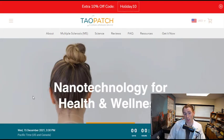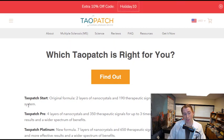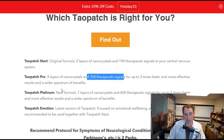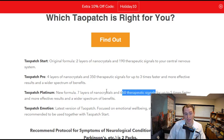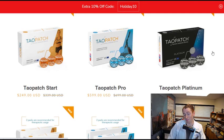You can check out the tau patch website for some of their marketing materials and testimonials. There are actually different versions of tau patch. The original is the tau patch start, which has two layers of nanocrystals and 190 therapeutic signals. There's the more advanced tau patch pro with four layers of nanocrystals and 350 therapeutic signals, and even the tau patch platinum with seven layers of nanocrystals and 650 therapeutic signals. These are quite expensive — the original tau patch is $250, the pro is $600, and the platinum is $1,500.